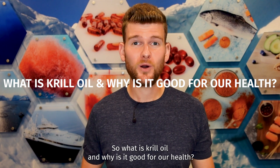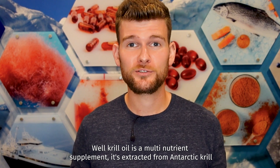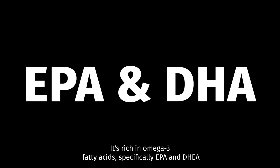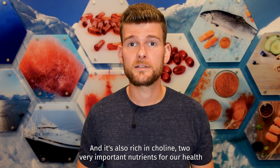So what is krill oil and why is it good for our health? Well, krill oil is a multi-nutrient supplement. It's extracted from Antarctic krill. It's rich in omega-3 fatty acids, specifically EPA and DHA, and it's also rich in choline — two very important nutrients for our health.